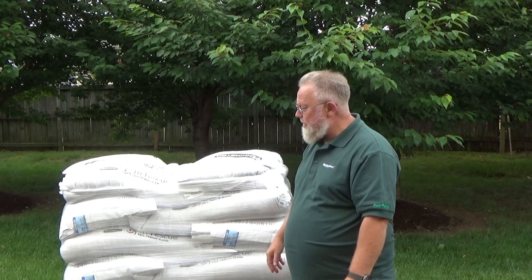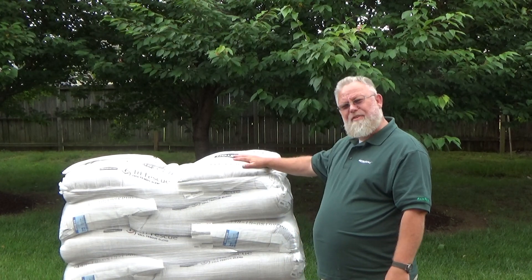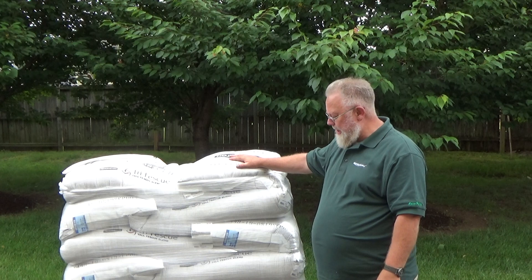We've brought out a pallet of seed here. This is 2,000 pounds — each one of these bags is 50 pounds. This is how we often sell our product.